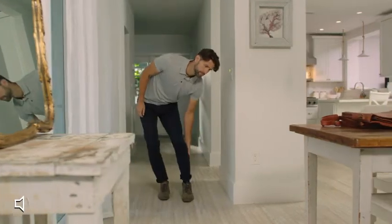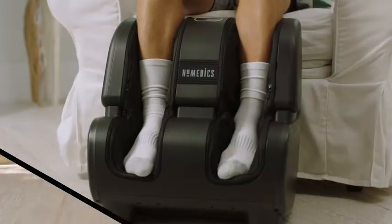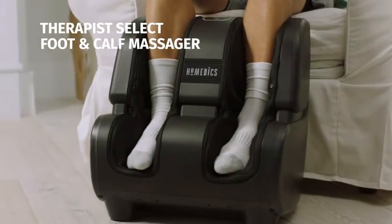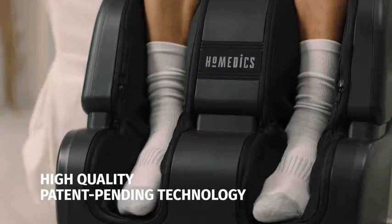Meet Alex. Alex spends most of his workday standing, so when he winds down, he likes to take the stress off his feet with the Homedics Therapist Select Foot and Calf Massager. Finally, a high-quality foot massage that doesn't end at the ankle.